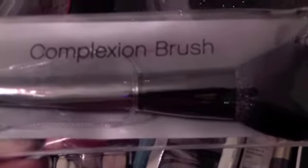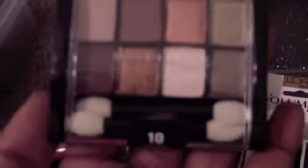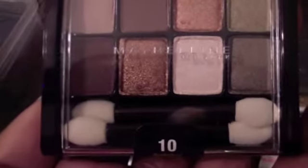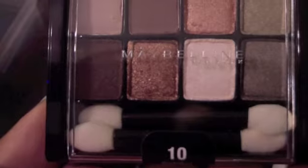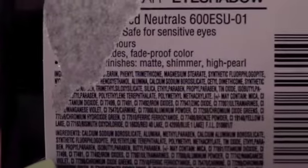...an e.l.f. complexion brush, so I will wash it and let you know how that goes. This is mainly my stocking stuffer stuff — my husband actually picked this out on his own. We just did drugstore stocking stuffers. He got me this Maybelline palette — he tore off the label, but it's something neutrals.